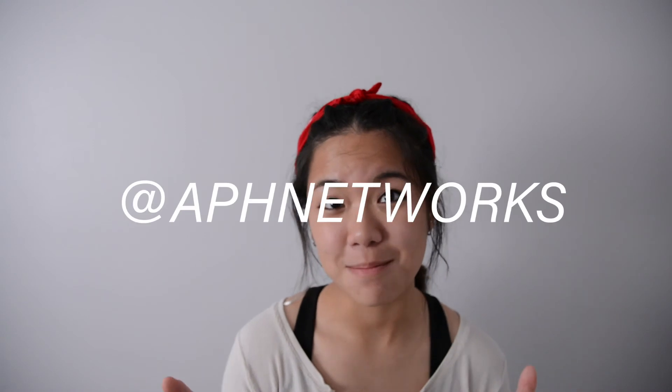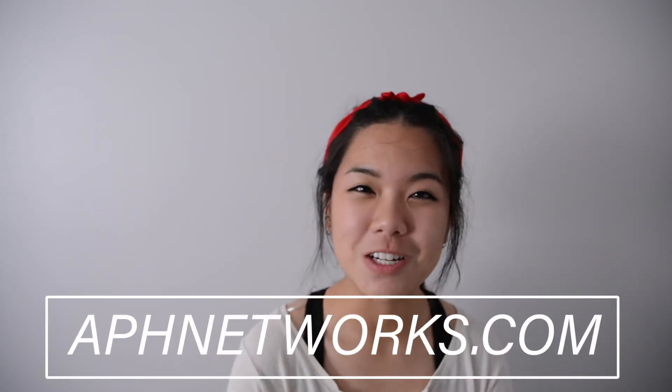Once again guys, thank you for tuning in to another APH Networks video. If you liked what you saw, please give us a like and comment down below. Head over to our YouTube channel, subscribe, and see other videos from other members of the APH Networks crew. Please give us a follow on Facebook, Twitter, and Instagram at APH Networks. And if you want to hear more daily reviews or tech news done by really qualified people who aren't me, head over to APHNetworks.com. Thank you for watching this average person review this not-so-average product. Okay, bye! We out now!